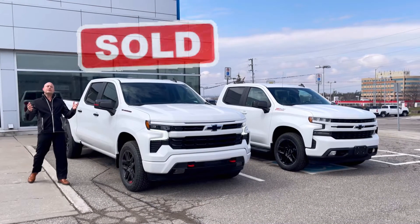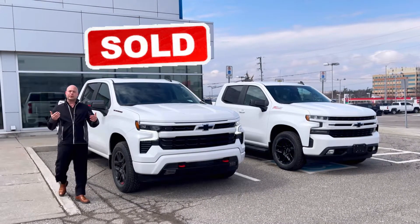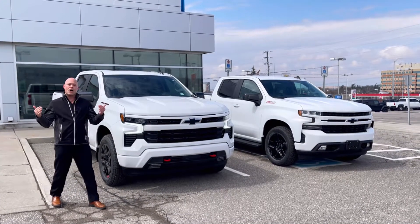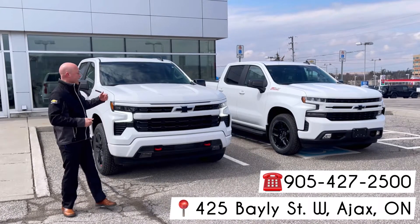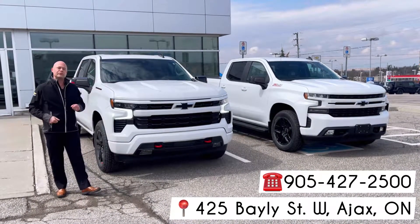This one is not available because the customer pre-ordered it, but come on down to Boyer Chevrolet Buick GMC at 425 Bailey Street and we can start talking trucks and get you into a new Silverado.